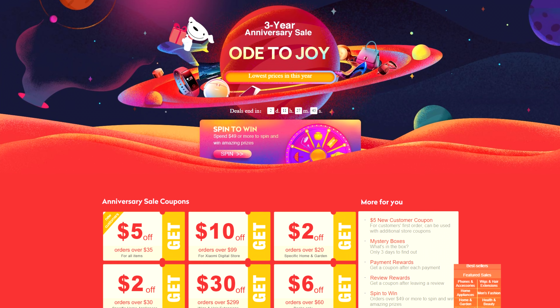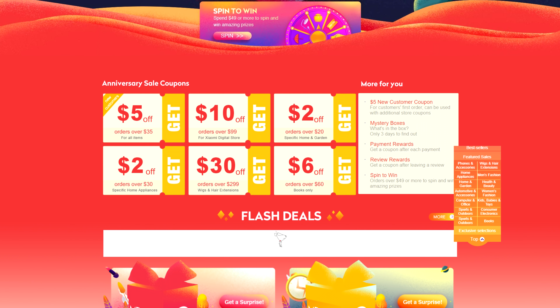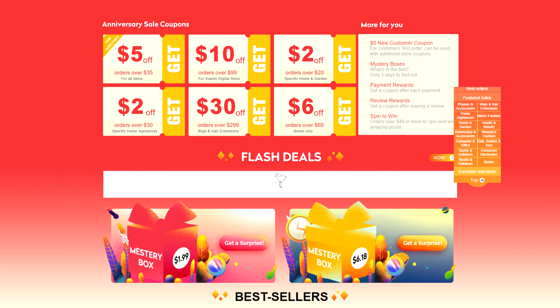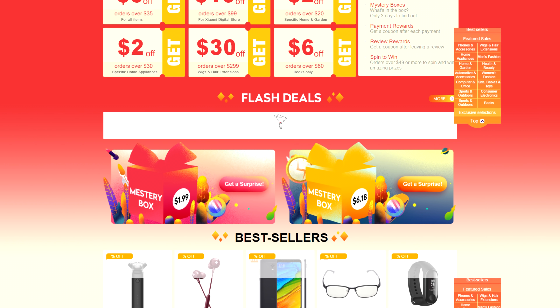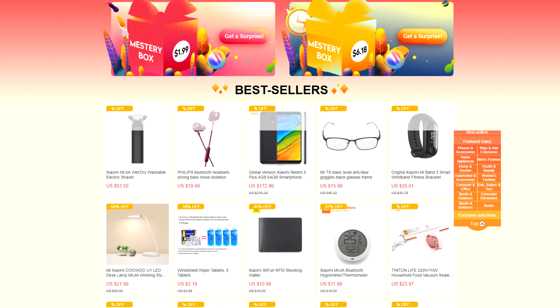JoyBuy.com is celebrating their 10-year anniversary and they have a bunch of deals on tech. The TV I'm reviewing in this video is on sale for less than $350 right now with free shipping — I'll drop a link below so make sure to check them out.